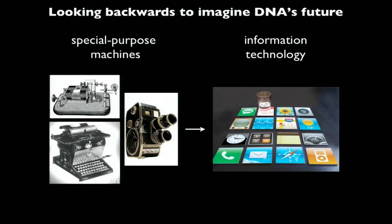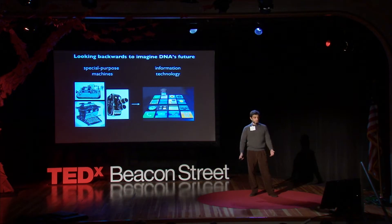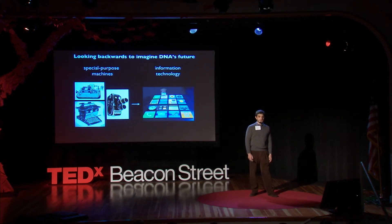In order to understand why DNA is so important as a foundation for new technologies, it's helpful to look back at a technological transition from the last century in electronics. It used to be that we had a bunch of special-purpose machines for different tasks — telegraphs for communicating your voice, typewriters for text, film reels for video.